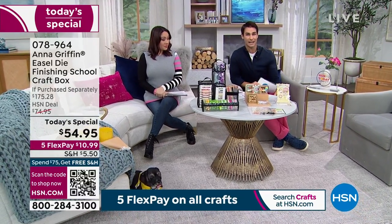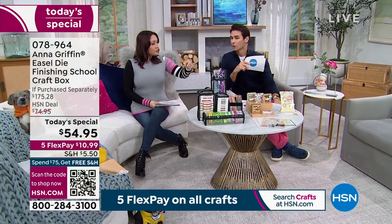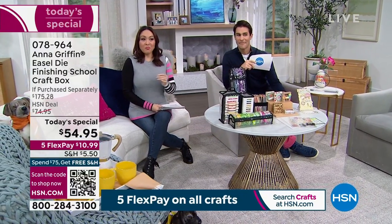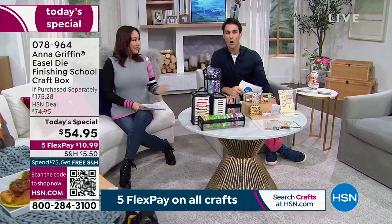Head over to hsn.com and start now. We did not purposely match outfits, but it's good — every now and then it happens.